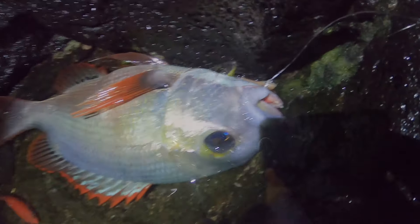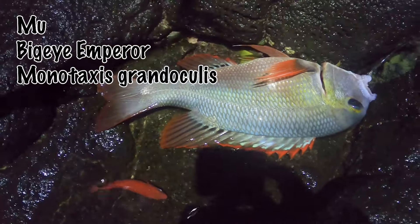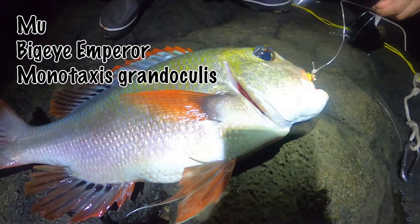Right here I felt my main line scratching against the reef, but somehow my line held up and I was able to land the fish.